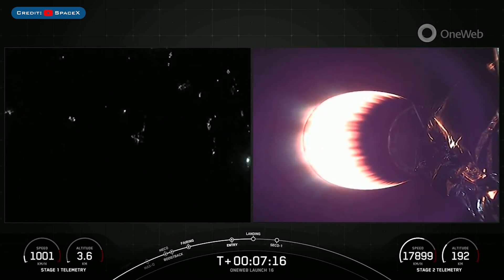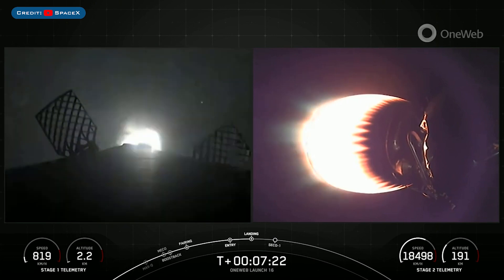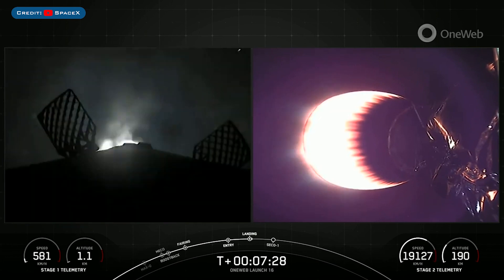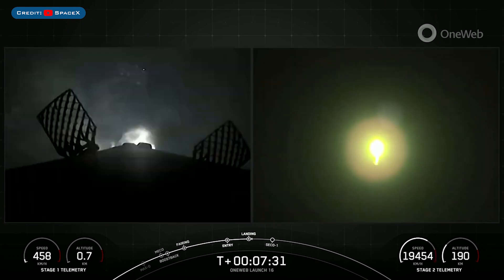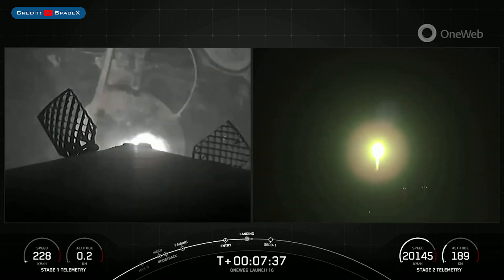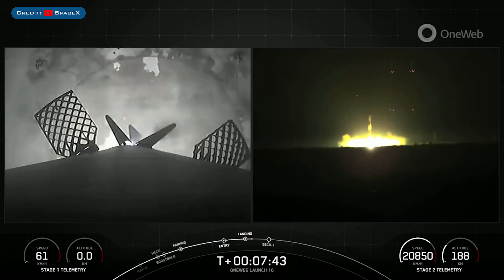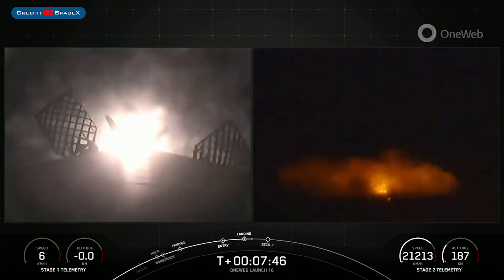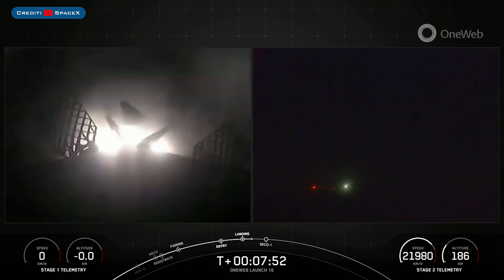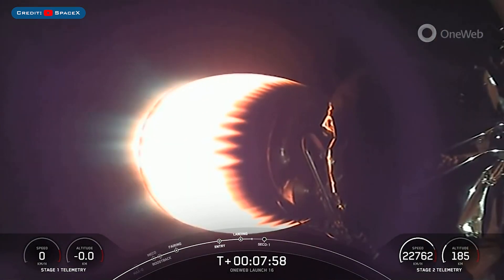Stage 2 FTSS safed. Stage 1 landing burn. There you can see the landing burn has begun on Falcon 9. Let's watch as the first stage touches down on Landing Zone 1 — landing leg deploy — Stage 1 landing confirmed. An awesome view of the landing as Falcon 9 has touched down on Landing Zone 1.